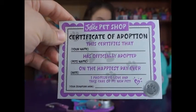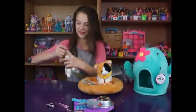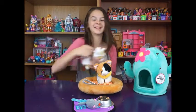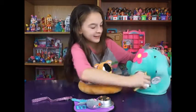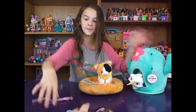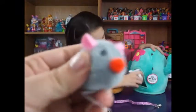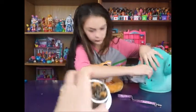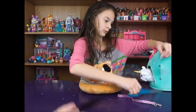Super cute! I like the unicorn and the taco. So you got this little cat toy, the food bowl, and the food placemat.